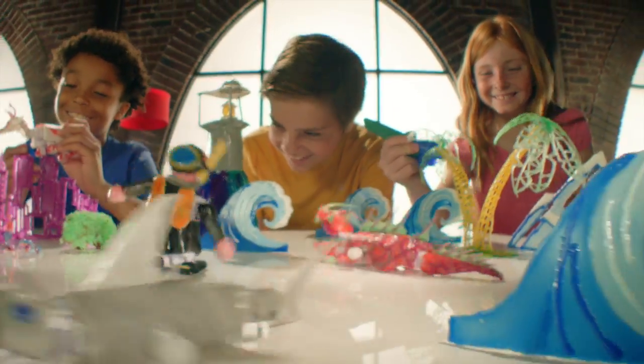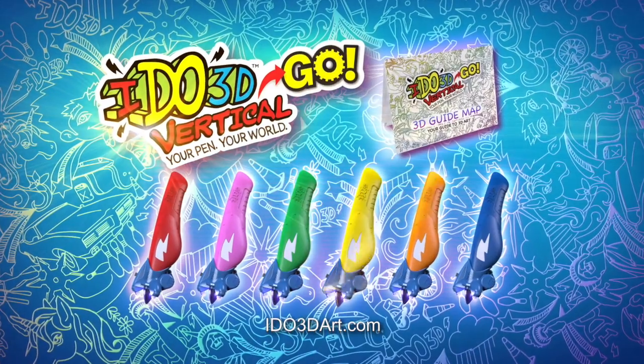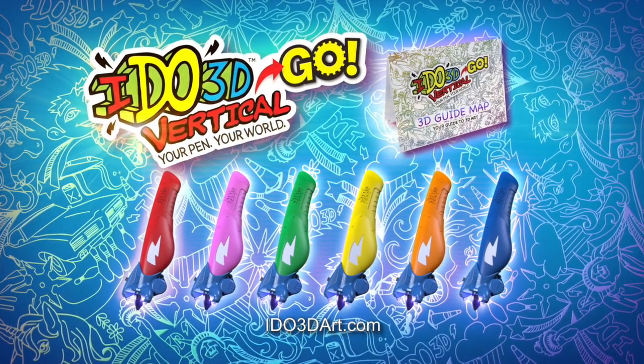With I Do 3D Go, you and your kids will experience fun, creative art in 3D. Like never before. I Do 3D Go.